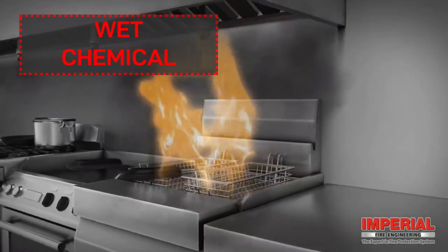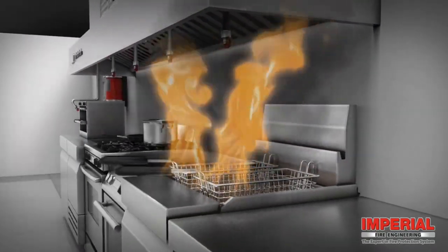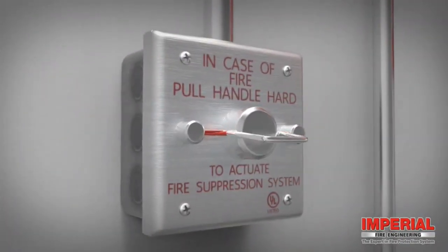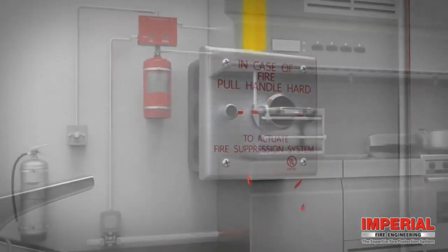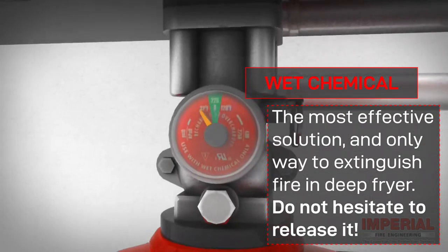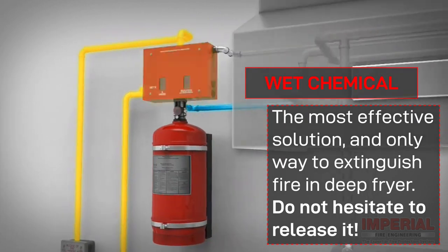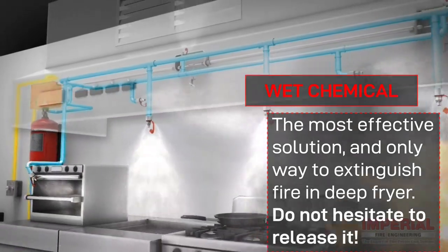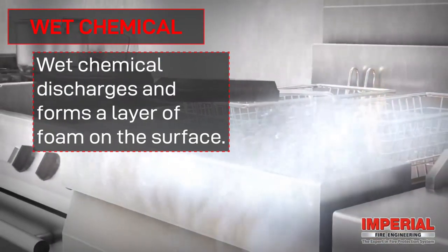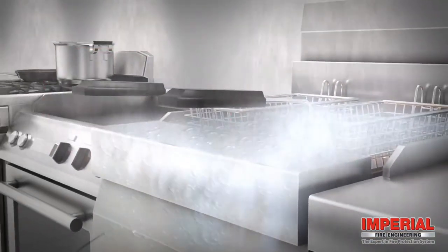Wet chemical system is installed for deep fryers, which can't be extinguished easily. Just pull the pin to release the wet chemical. It is the most effective solution and only way to extinguish fire in a deep fryer — do not hesitate to use it. Wet chemical discharges and forms a layer of foam on the surface, suffocating the fire.